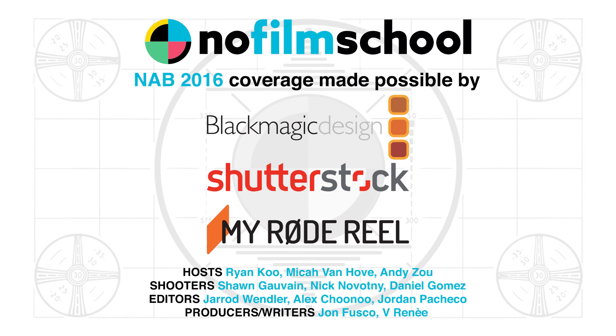This was Mark at Lowell Lighting at NAB 2016. Thank you.